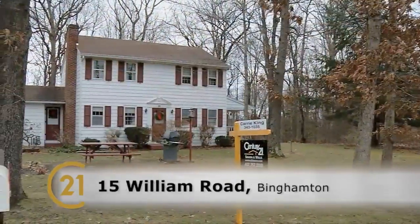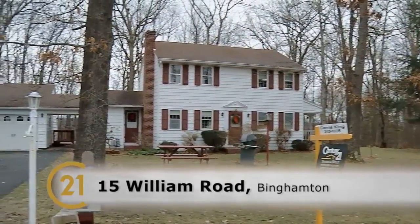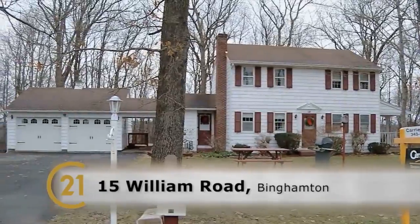Carrie, where are we? Tom, we're at 15 William Road, which is the edge of a development that's off of Port Road. So we're Shenango Fork Schools. Shenango Fork Schools.